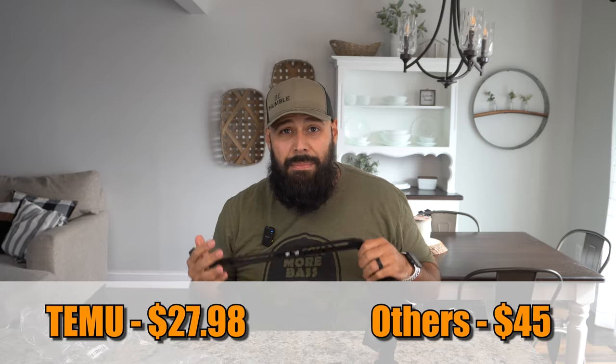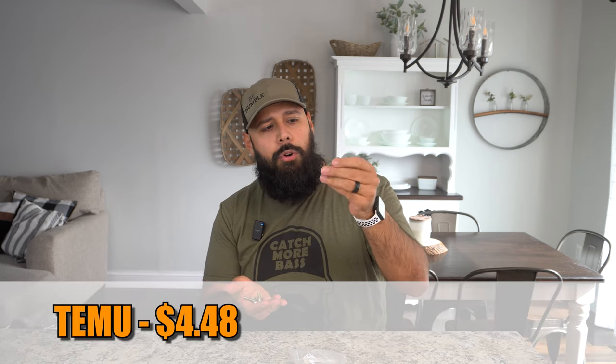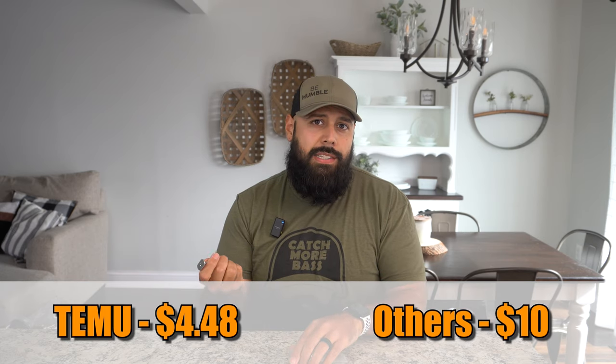Item number eight — a small but very useful accessory — is t-bolts. I've used these to attach miscellaneous accessories to my kayak rails. If you're making your own GoPro setup, rod holder setup, or anything like that you can just slide these in and out of your rail. This entire pack of six universal rail mount t-bolts is $4.48 on Temu, compared to about $10 on Amazon.